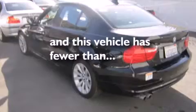A leather-wrapped steering wheel, a passenger side vanity mirror, side impact airbags, and heated side view mirrors. This vehicle has fewer than 15,000 miles on the odometer.